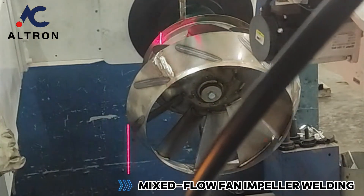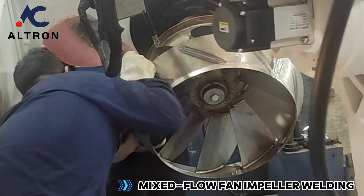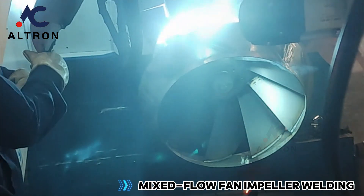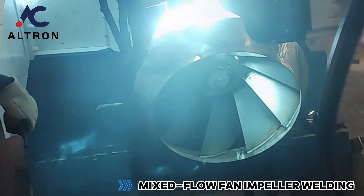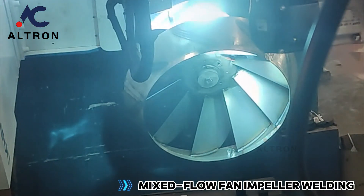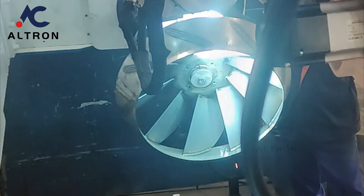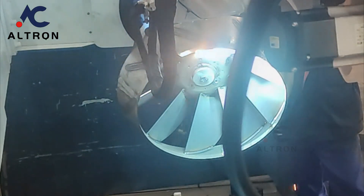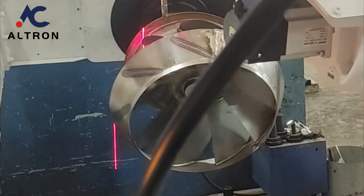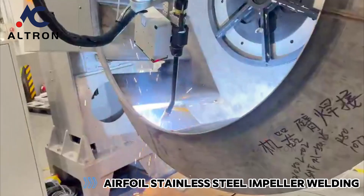Mixed flow fan impeller welding. Airfoil stainless steel impeller welding.